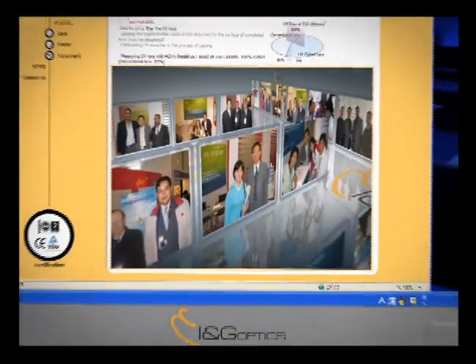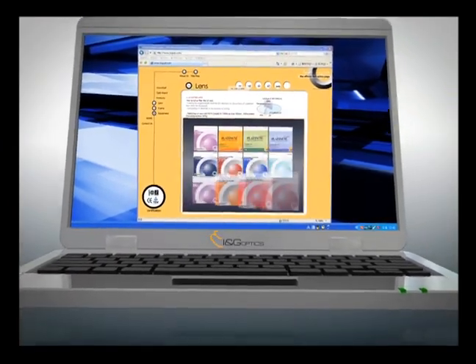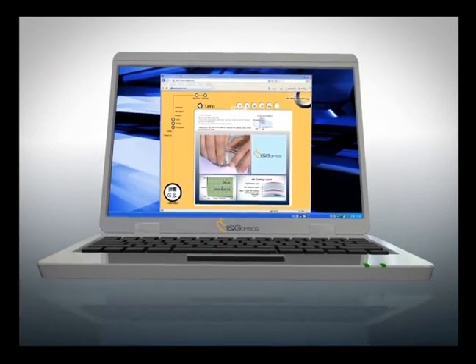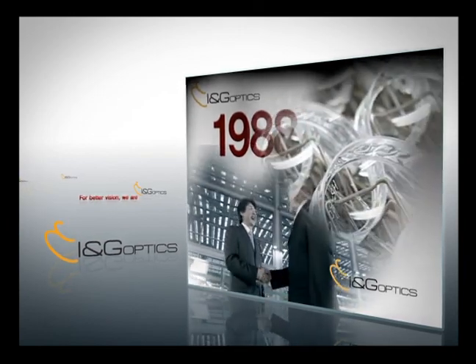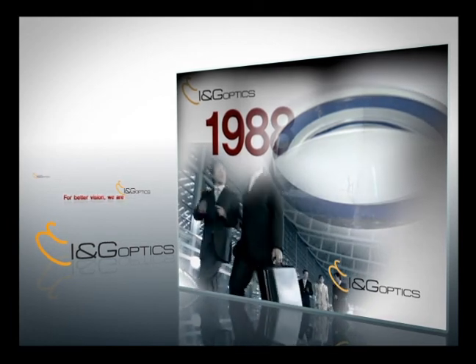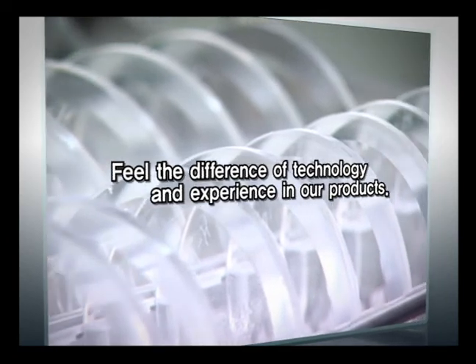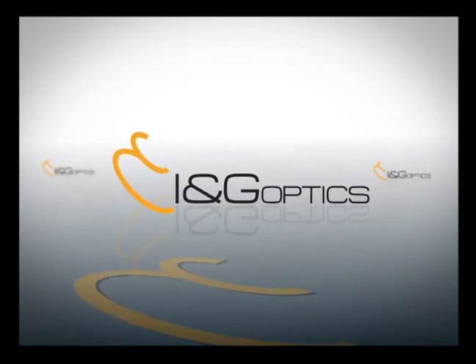With the ample technology and know-how accumulated for 20 years, ING Optics produces and supplies high-quality lenses to the world's key areas of the optical lens industry, and will grow as an advanced global company leading optical technology in the 21st century through continuous technology development. Feel the difference of technology and experience in our products. For better vision, we are ING Optics.